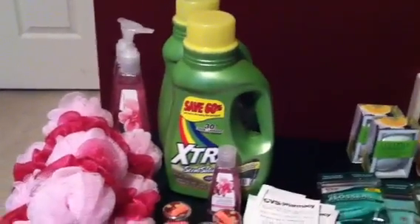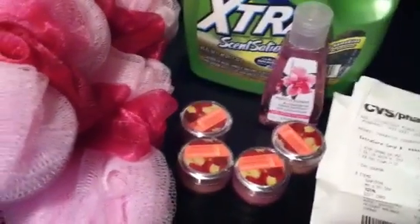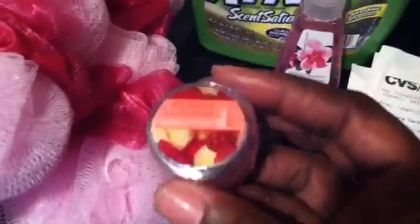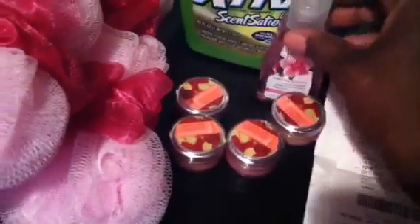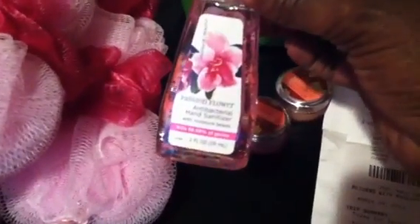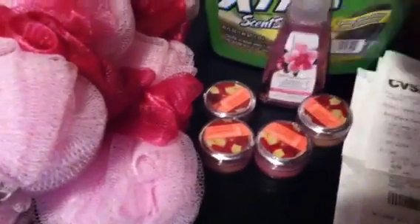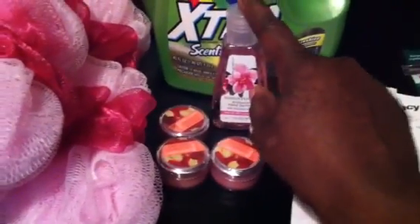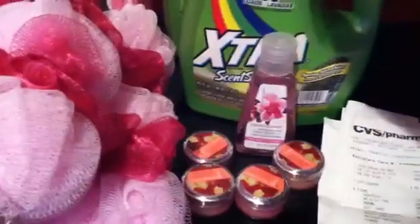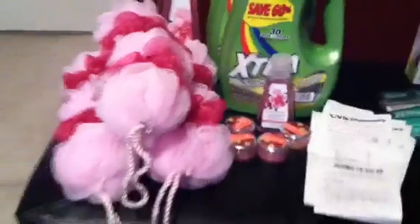Everyone knows the extra detergent is on sale this week for $1.49. So my intention was to get the cheaper items, which are the lip butter things here — these are $0.74 each — and the small size antibacterial hand sanitizer, which are $0.49. My plan was to get two of the $0.49 hand sanitizers, pair those up with the extra detergent, and use the overage to help pay for it.